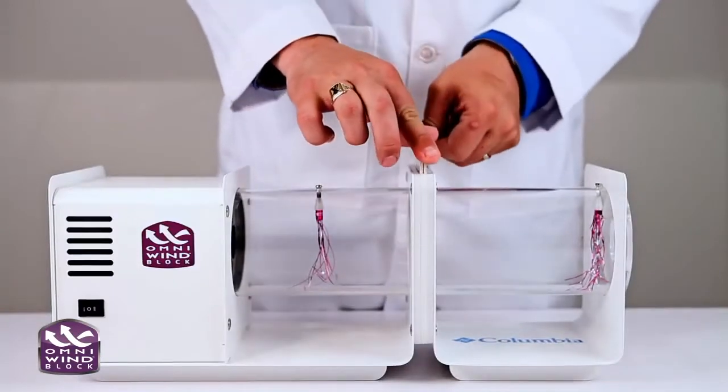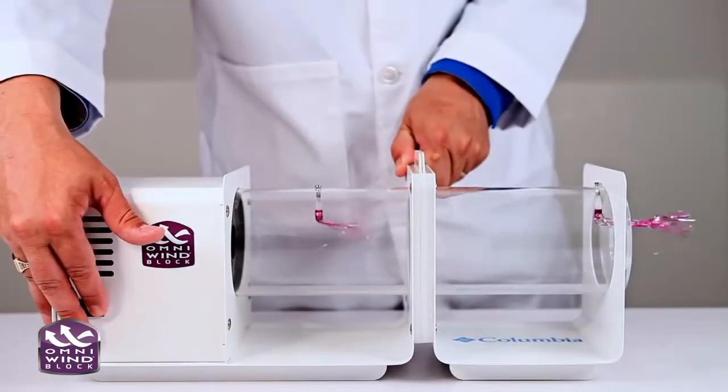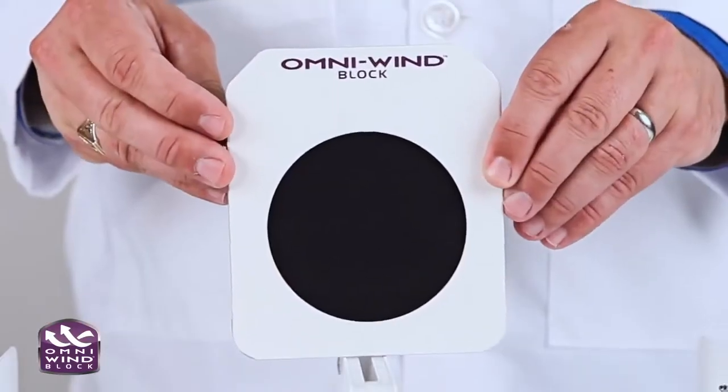Compared to standard fleece and other wind blocking styles, Omni Windblock prevents any wind from entering the jacket.